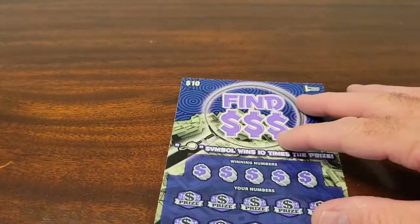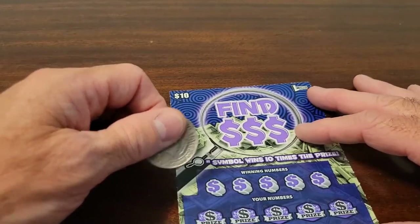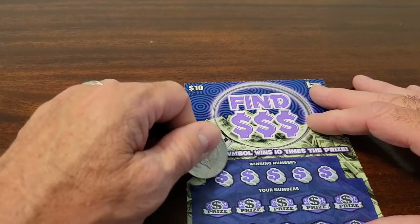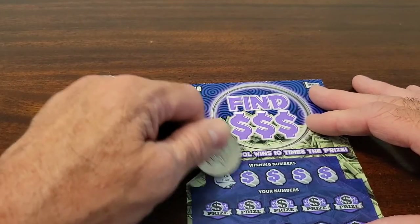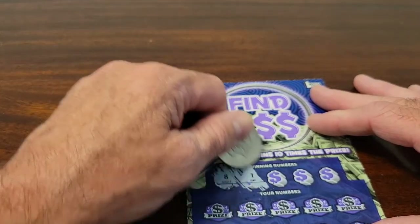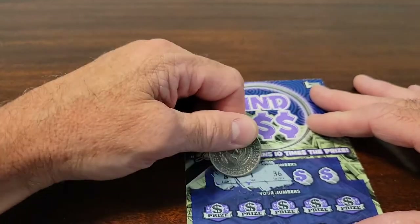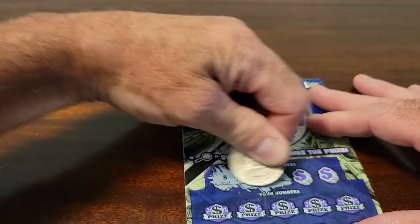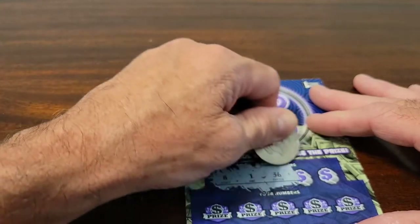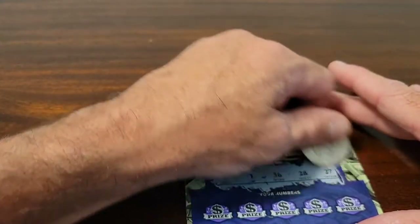So let's see what we've got here. Let's see — our winning numbers are: 8, 1, 37, 36, 28, and 27.